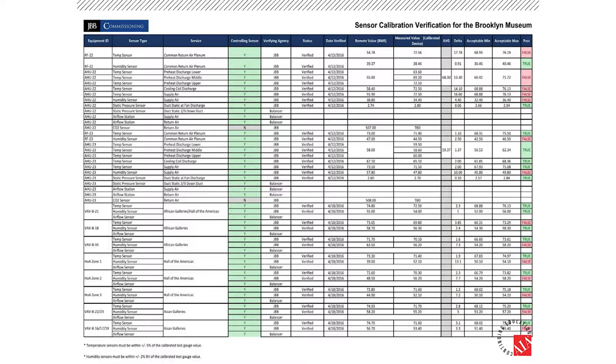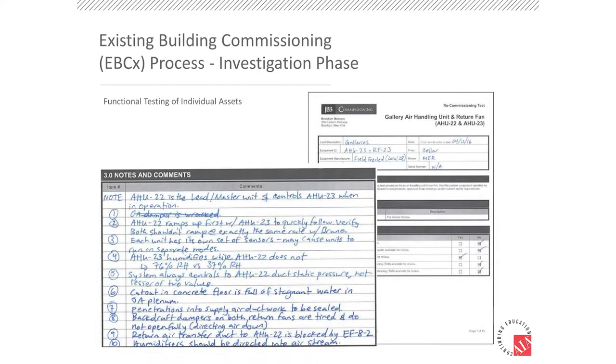After sensor accuracy verification, we moved into functional testing of the individual pieces of equipment — standard functional testing. We reviewed the sequence of operation and created project-specific forms that went through each aspect of the control for the air handling units. These are pretty complex units with a lot of capabilities: humidification, dehumidification, temperature control, static pressure control, interlocks, lead-lag sequencing between the header units, and of course safeties and alarms. We spent a lot of time testing the air handling units and the variable air volume boxes — we visited every single one with the BMS guy. And as you can see, we found a lot of controls-related issues that needed to be addressed when comparing to the original design sequence of operation.